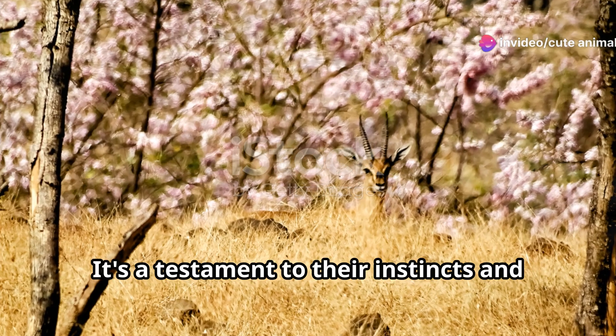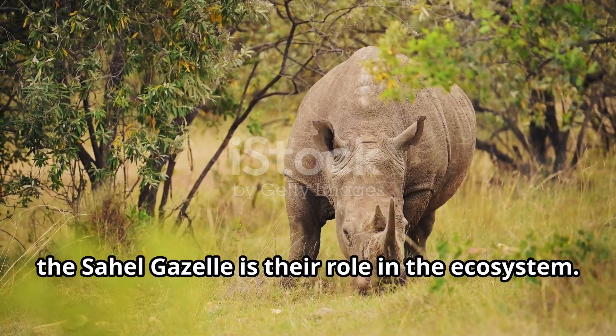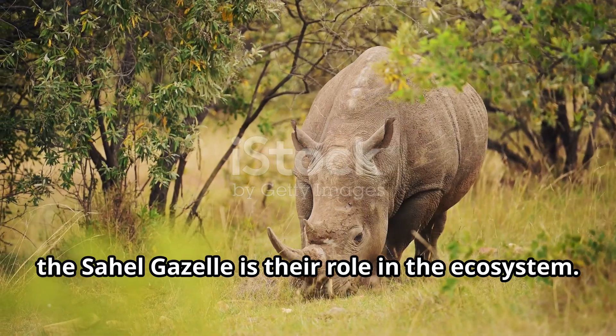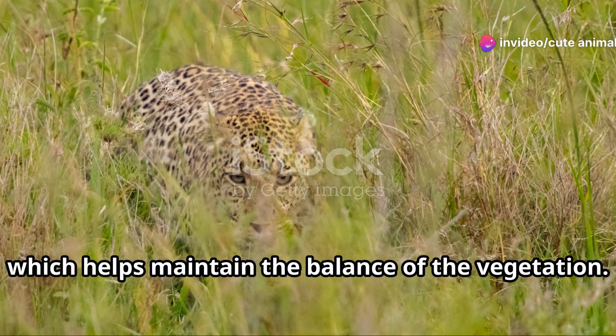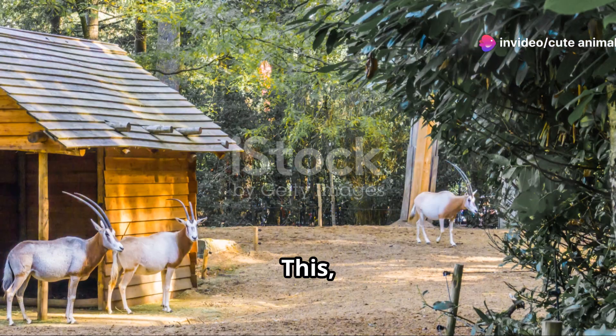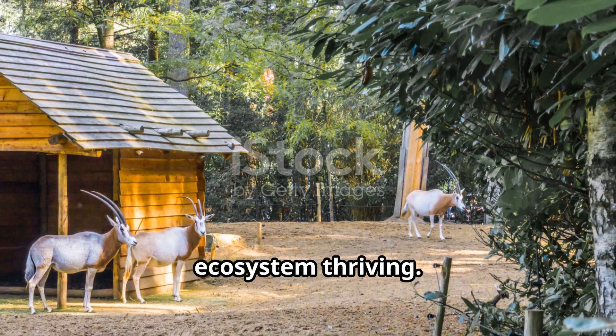It's a testament to their instincts and survival skills. One of the most captivating aspects of the Sahel gazelle is their role in the ecosystem. They're herbivores, grazing on grasses and shrubs, which helps maintain the balance of the vegetation. This, in turn, supports other wildlife and keeps the ecosystem thriving.